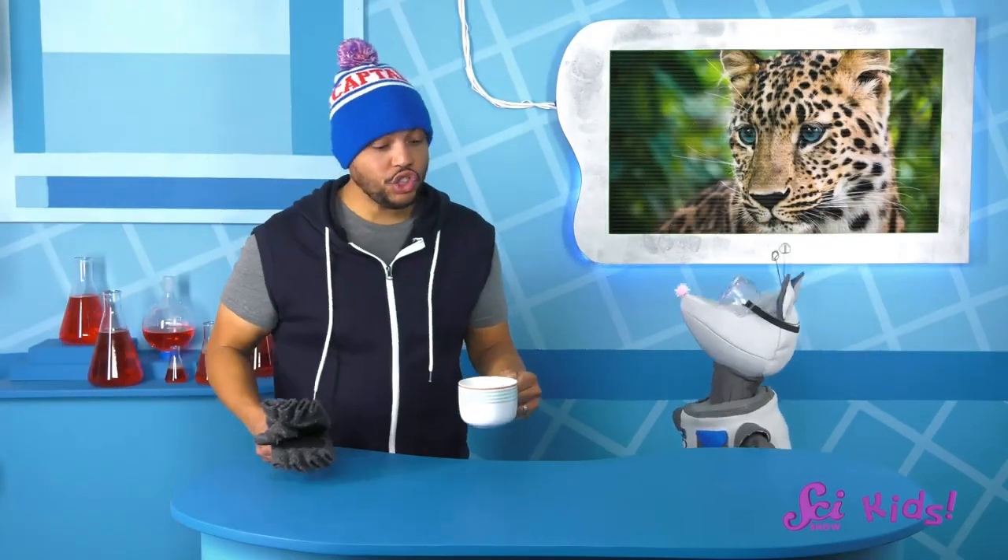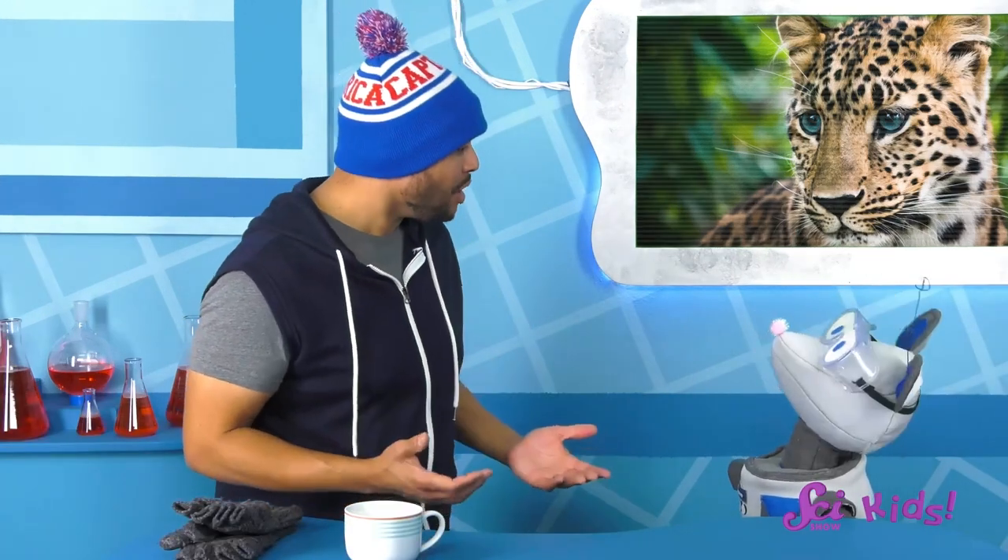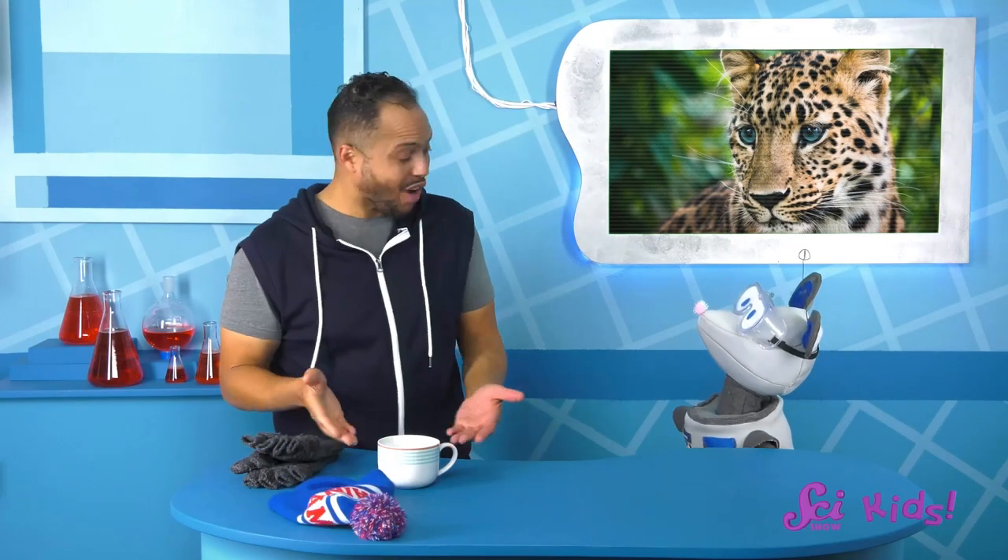Brr. It sure is cold out there. My fingers got so cold I had to stop building my snowman. I had to come in and warm them up with some hot cocoa.